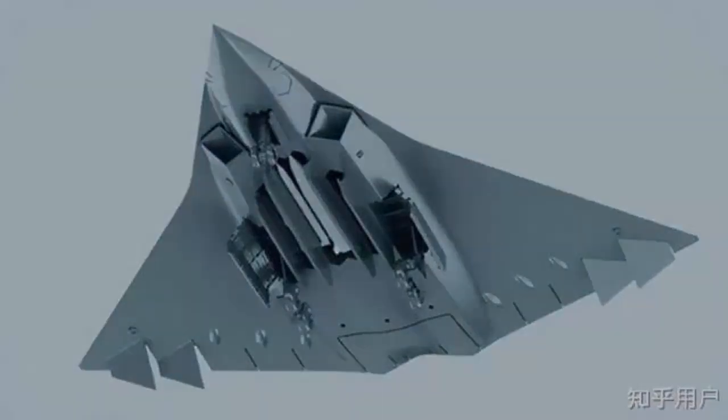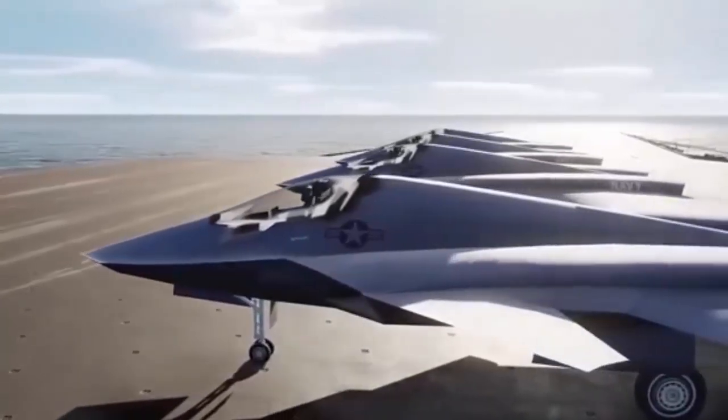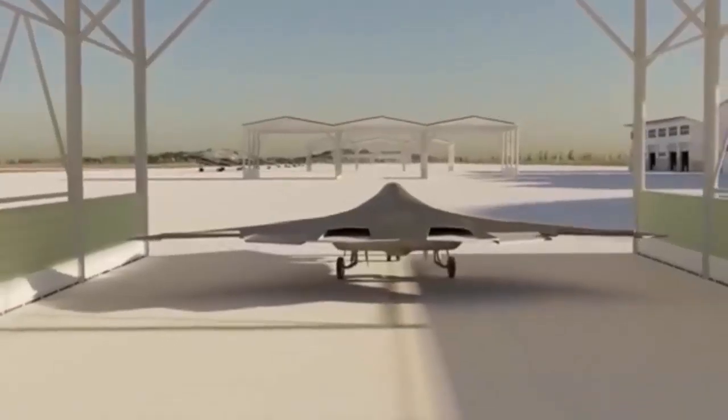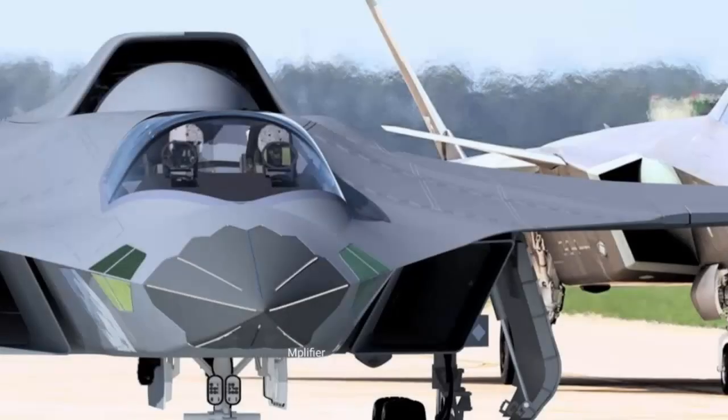Another small tweak appears to be a less elaborate air data probe jutting out from the second J-36's nose, although this could be an artifact of the high compression of the images. There are certain to be other outward tweaks to the J-36's original design that we cannot see in these limited-resolution images taken in poor lighting.